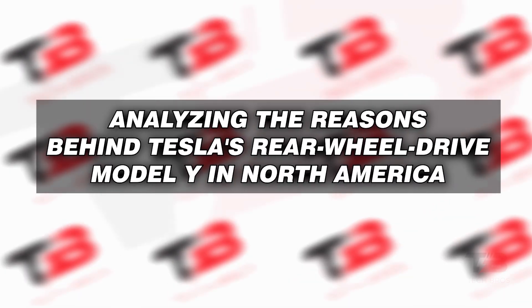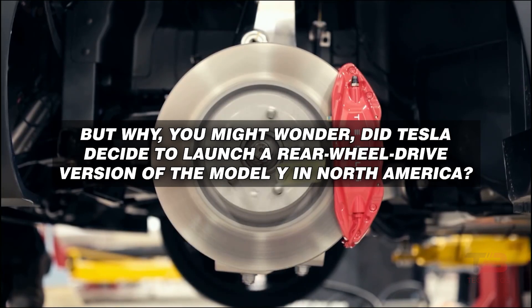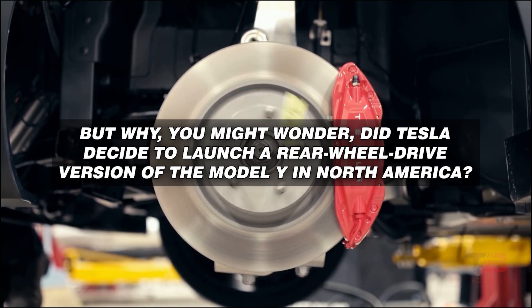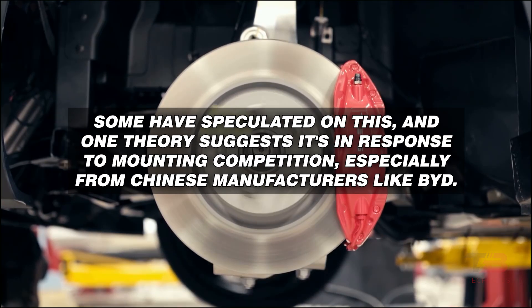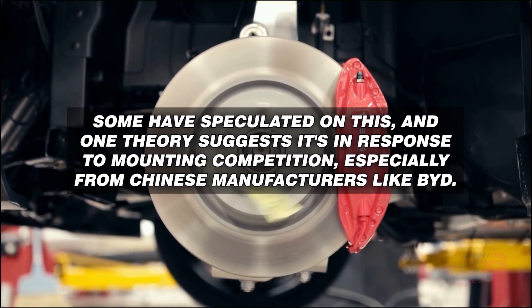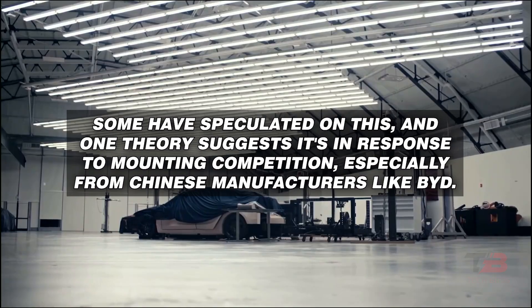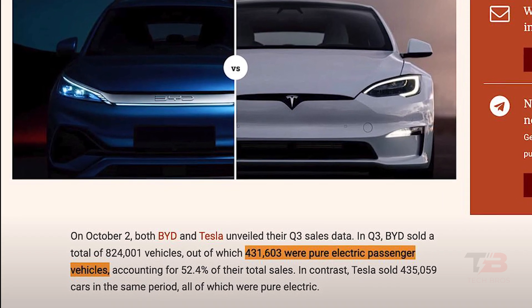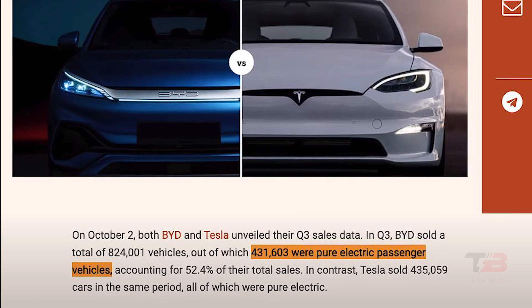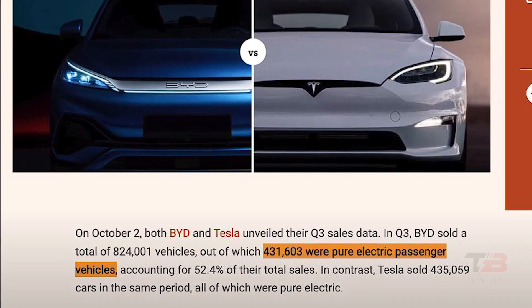But why did Tesla decide to launch a rear-wheel-drive version of the Model Y in North America? Some have speculated on this, and one theory suggests it's in response to mounting competition, especially from Chinese manufacturers like BYD. Interestingly, BYD's electric vehicle deliveries in the third quarter nearly match Tesla's figures, and BYD's anticipated electric vehicle deliveries for the year align with Tesla's targets.